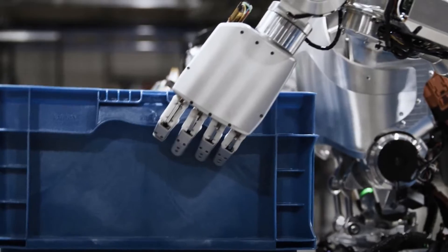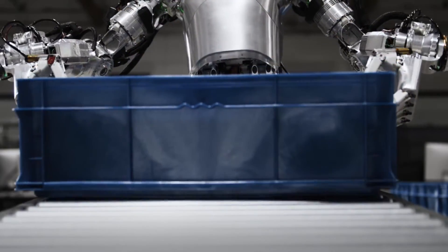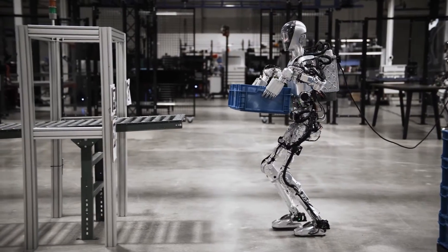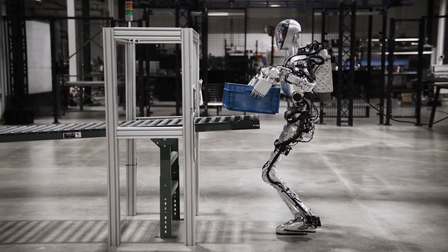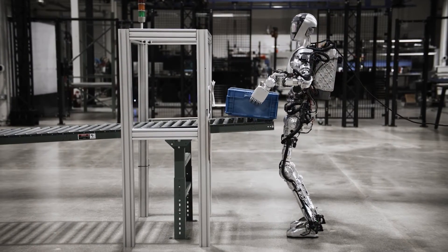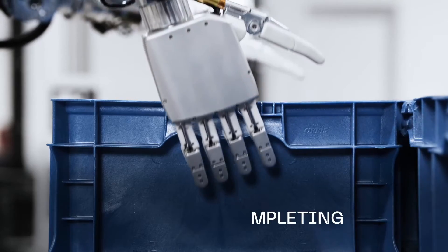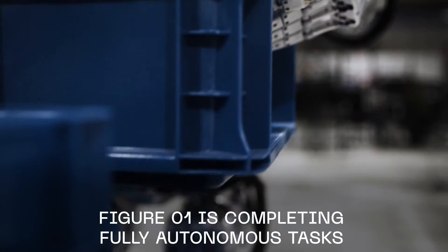Figure 01 employs torque-controlled walking, which guides the robot by specifying torque in its joints. This method enhances adaptability and allows for rapid movements with physical impacts, crucial for navigating real-world scenarios. The torque control in Figure 01's actuators provides a balance between strength and precision, enabling it to perform tasks that require both power and finesse — mimicking human movements.